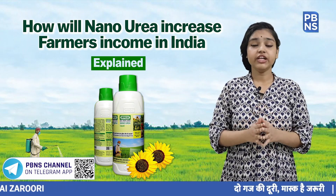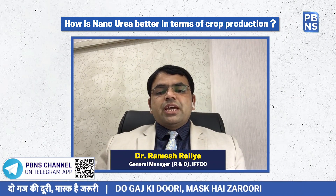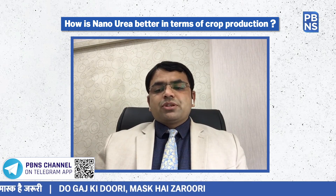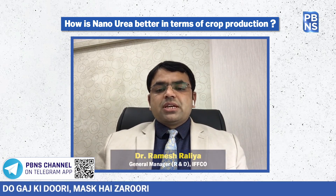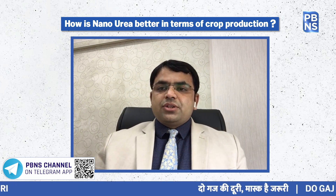How is Nano Urea better in terms of crop production? IFCO Nano Urea has been tested by various ICAR institutes and state agricultural universities. As per their results, it is beneficial for farmers and significantly increases farmers' income when compared to conventional urea.